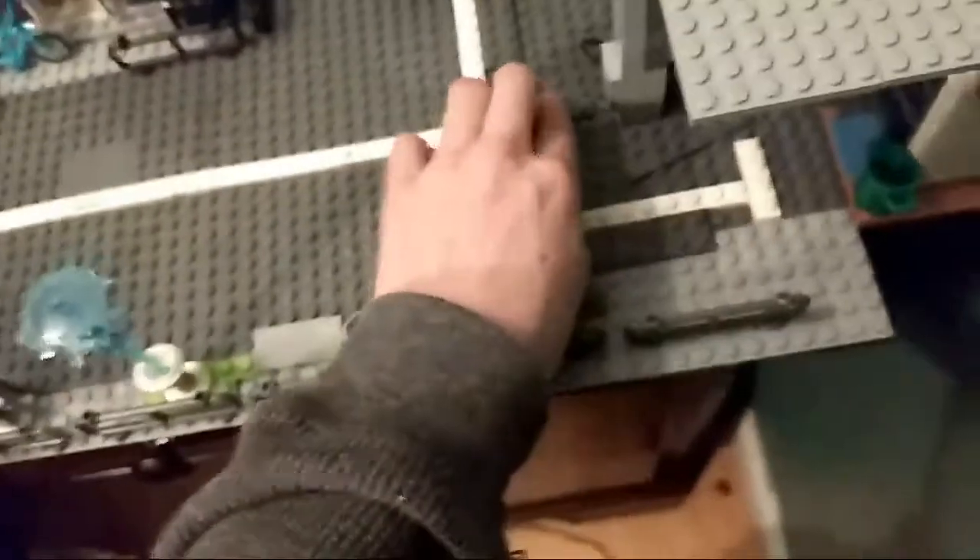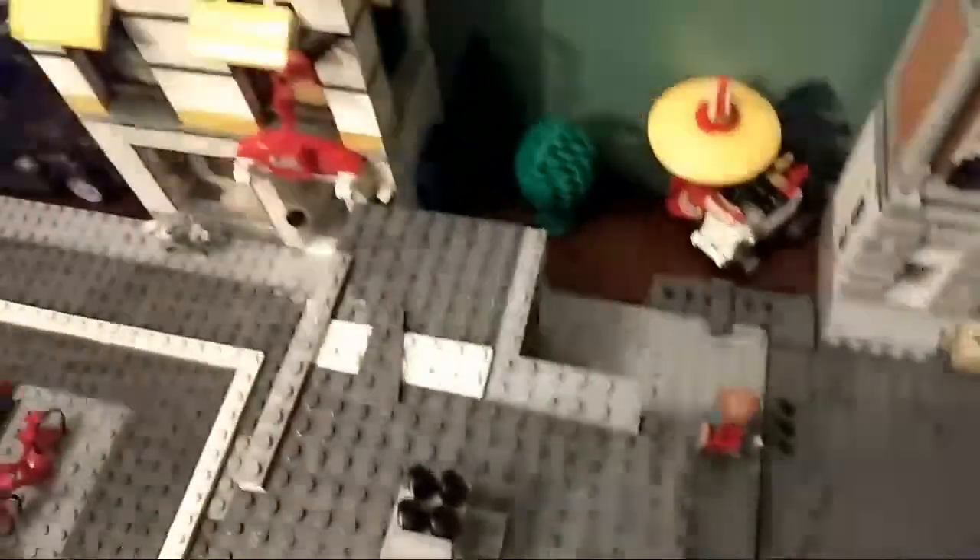Let me show you the inside of the gas station in full detail. You have a computer, a trophy, some milk and laundry detergent — I wouldn't drink that milk — and oil cans. That was my old job until I got the Lego store job. There's a trio there.